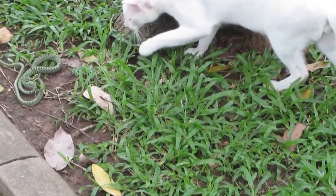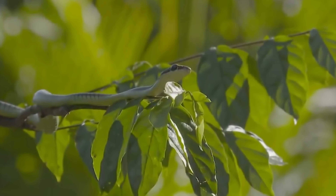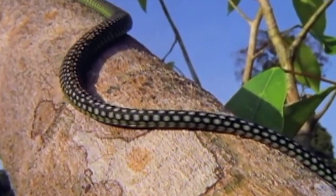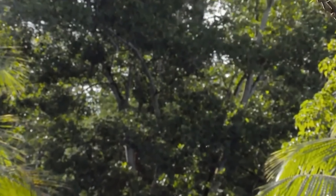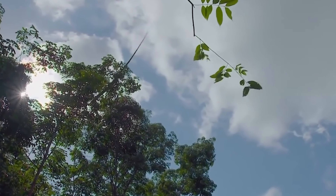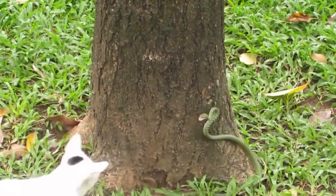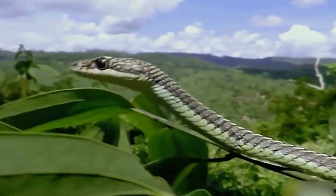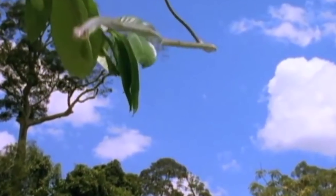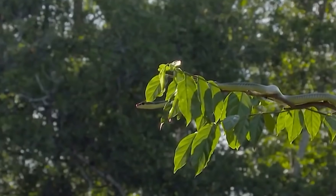It's also known as the Golden Tree Snake, and you can find it in Southeast Asia and Southern Asia. What makes it special is that it can glide from one place to another. People like to keep them as pets because they look cool and can glide. The snake is not very venomous, meaning its bite is not very harmful. The Golden Tree Snake can glide smoothly from tree to tree and is a great climber. They might run away if bothered, but may bite if touched.